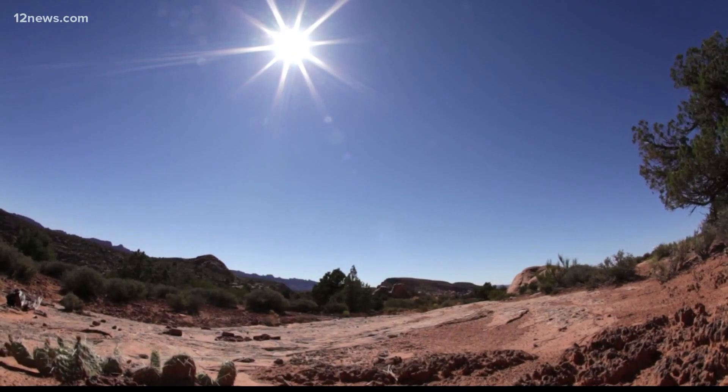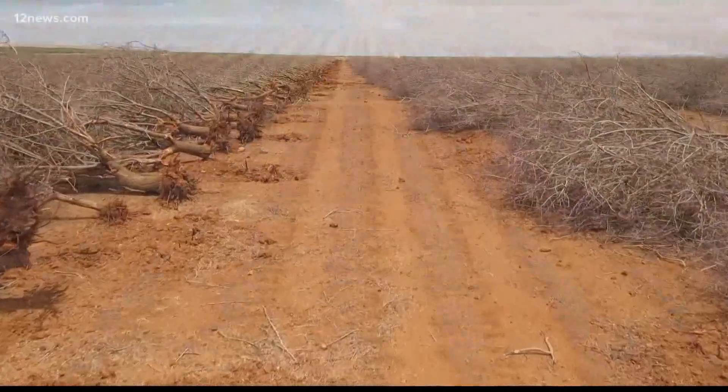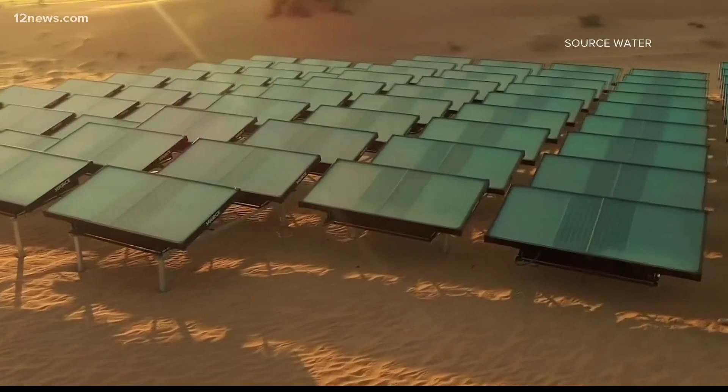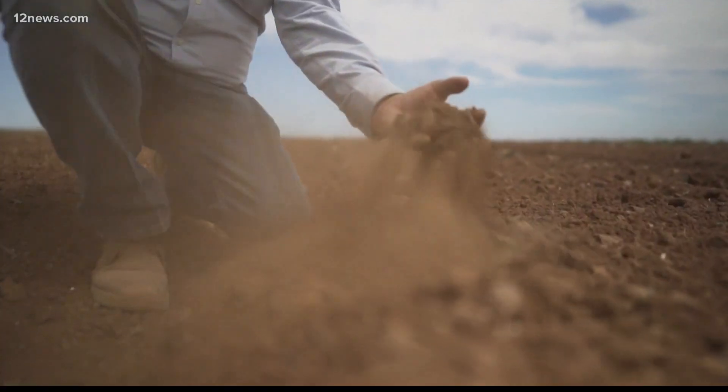Drought is a really big problem, not just for Arizona, but across the world. In fact, the WHO says as many as 700 million people are at risk of being displaced because of drought by 2030. In Arizona, a sustainable solution is in the works because of these water scarcities.